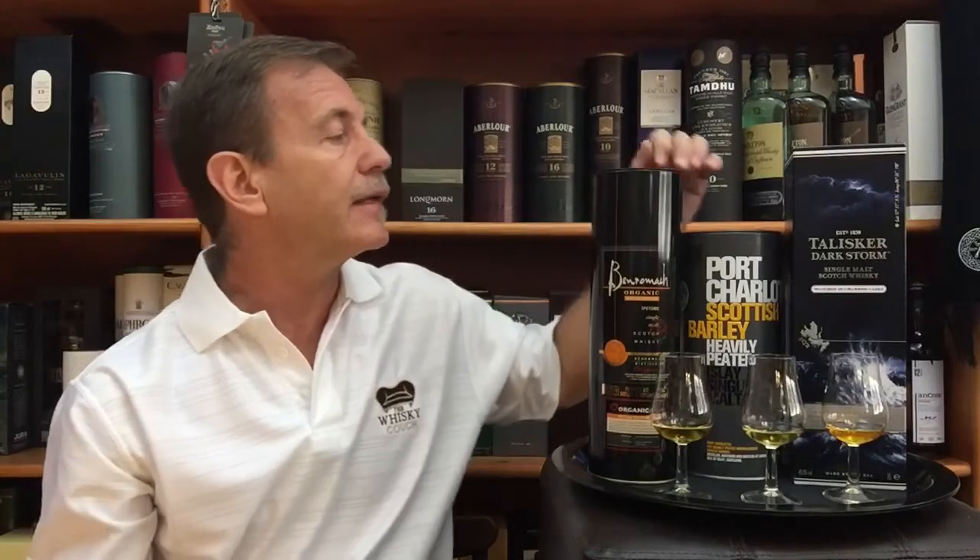Three very decent no-age statement peated single malts. I paired the Benromach with white rock mango and ginger cheese on a cracker — a very good pairing. The other two I paired with oak smoked salmon or trout pate on a cracker, or oak smoked trout fish bites. I found that the oak smoked trout pate worked better for the Talisker — a bit of sweetness in that pate brought balance to the spiciness of the Talisker. And the fish bite, being a bit more salty, brought balance for me personally to the Port Charlotte heavily peated Scottish Barley.